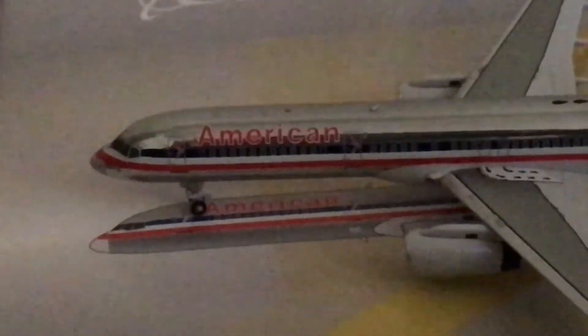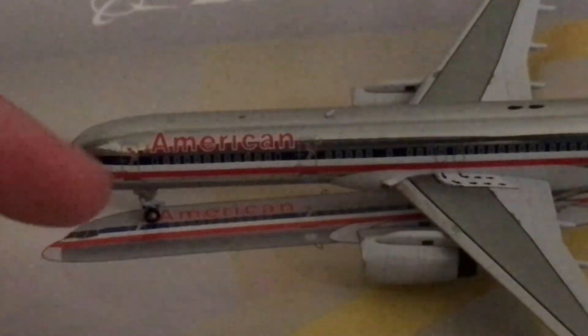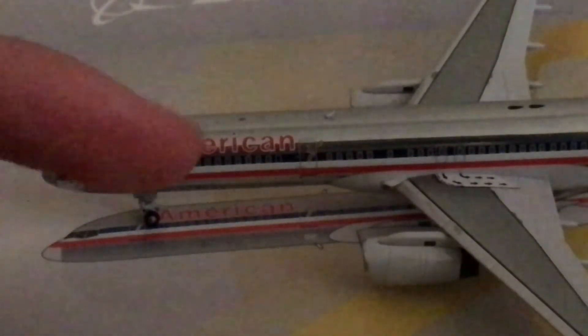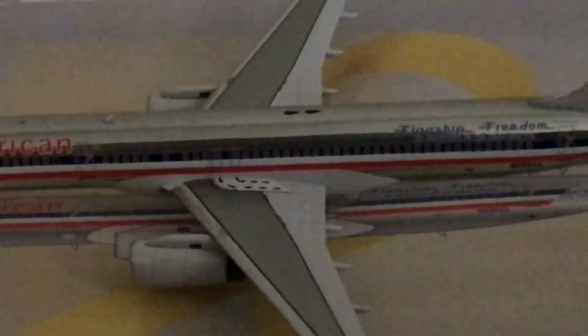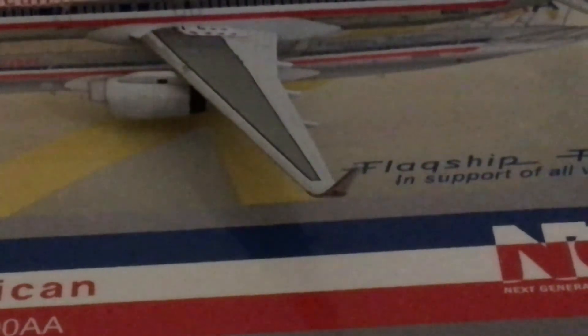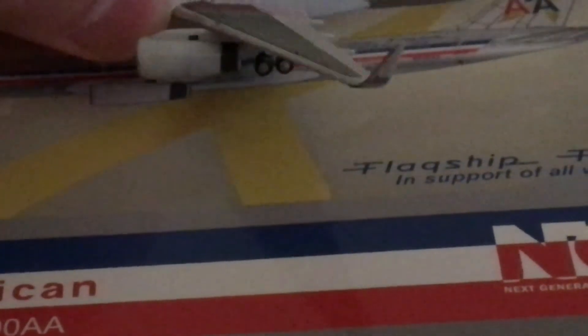Let's increase brightness a little bit just so you can see a little bit better. Cockpit window, nose gear, L1 door, American titles — moving along. L2 door, emergency exits. You've got some winglets. A.com winglets, exits, wide ramp stuff.